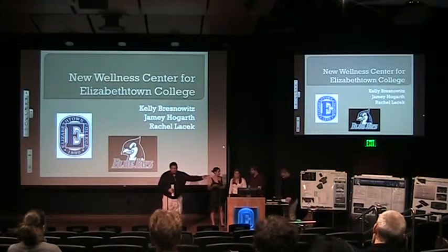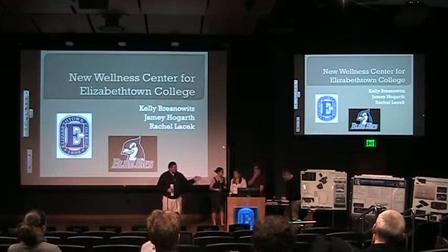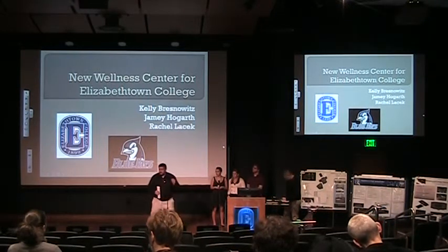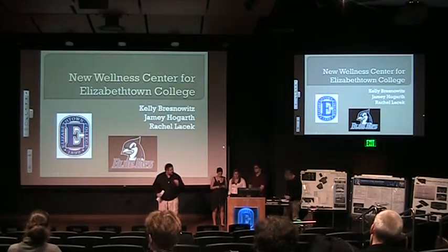Brian Falcon is a registered architect, LEED certified, LEED accredited, and he is instrumental in keeping our architectural program going, and he's going to be helping moderate. So we're going to stick to a strict 12 minutes for each talk, three minutes for questions. If you have more questions, we can do it at the end with posters.